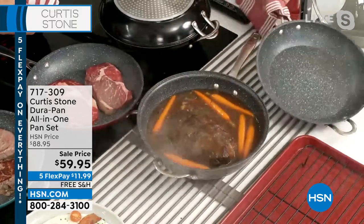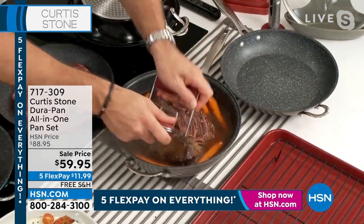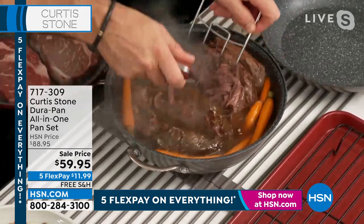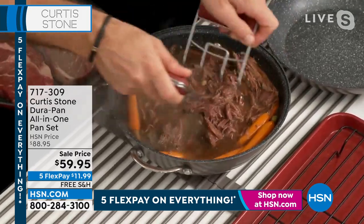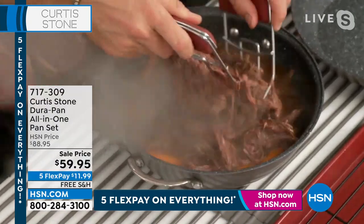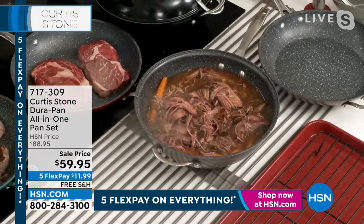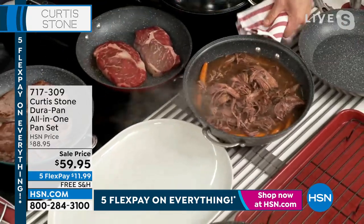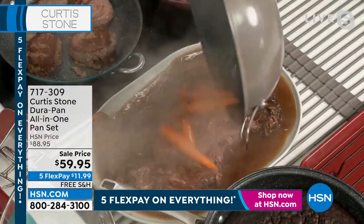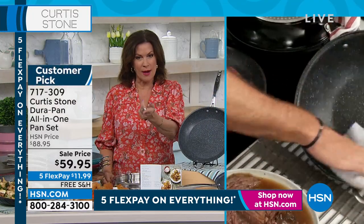I'm going to remove the top and reveal. Let me grab my bear claws. Everything that I'm showing you is available — go to hsn.com and pick it up while you still can because things are in sell-out quantity. Look at the beautiful beef. And now look at the cleanup — even better. That's the roll-up drying rack trivet underneath it.